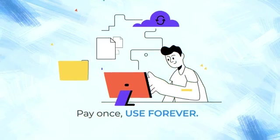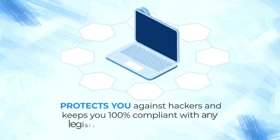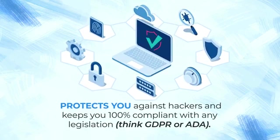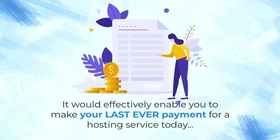Pay once, use forever. Hosting that takes 60 seconds to set up, protects you against hackers and keeps you 100% compliant with any legislation – think GDPR or ADA. It would effectively enable you to make your last-ever payment for a hosting service today.